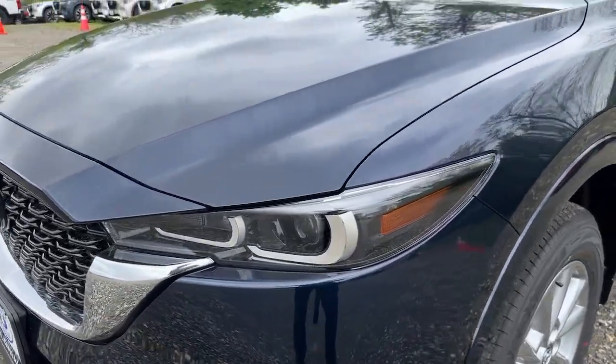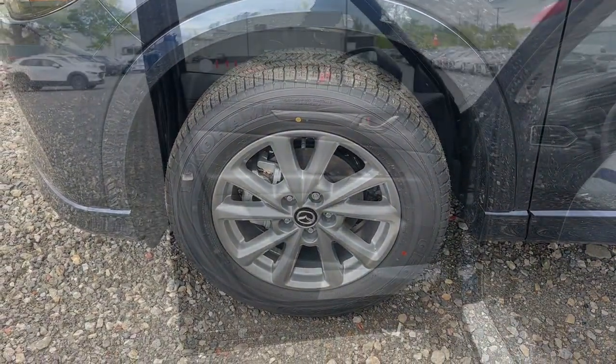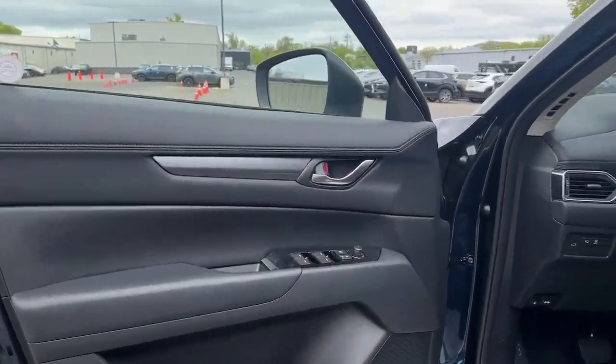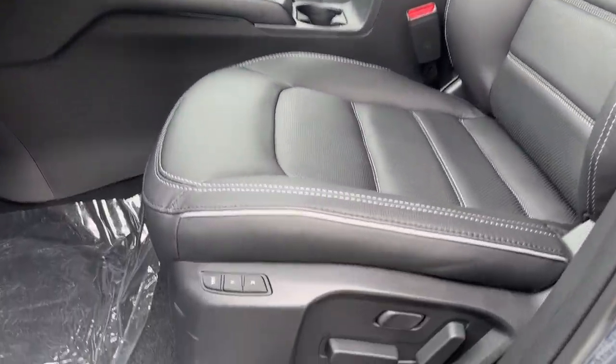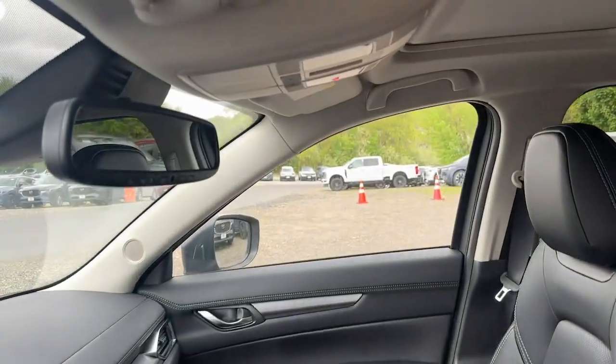Touchscreen infotainment and flexible cargo space to help you make the most of every journey. The following are some of this vehicle's highlighted options: Apple CarPlay and/or Android Auto, keyless entry, and moonroof.